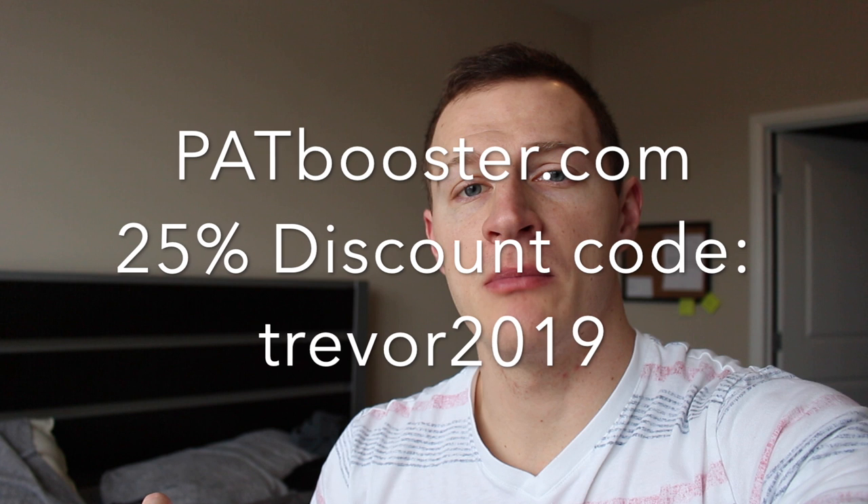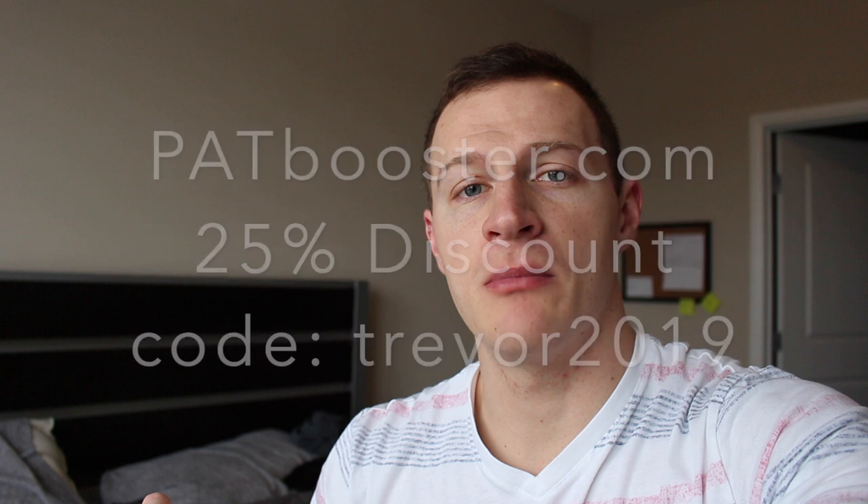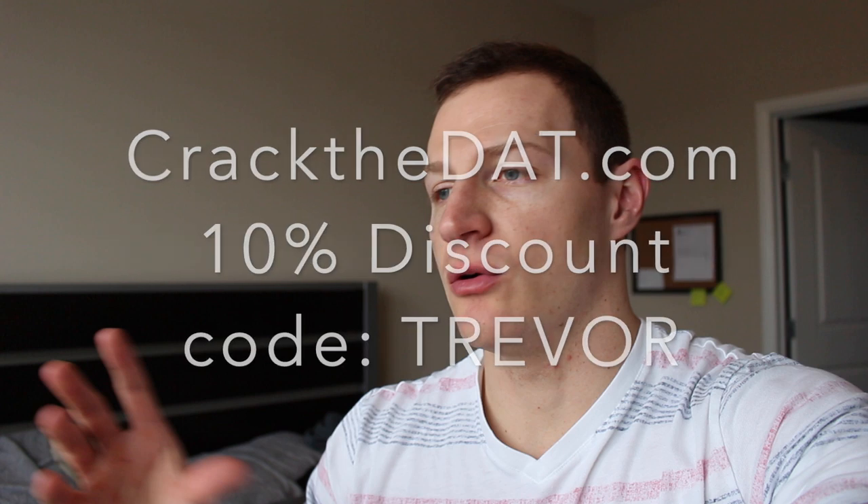Now let's jump over to the computer — I'm going to show you guys the software, record my screen and have my face on a webcam. The first company is strictly a PAT software company: patbooster.com. I'll link that in the description with the discount code. The next company is crackthedat.com, and they cover every single section of the DAT. I'm going to be reviewing these in depth so you can figure out if you want to spend the money on them. Spoiler alert — I think you should.